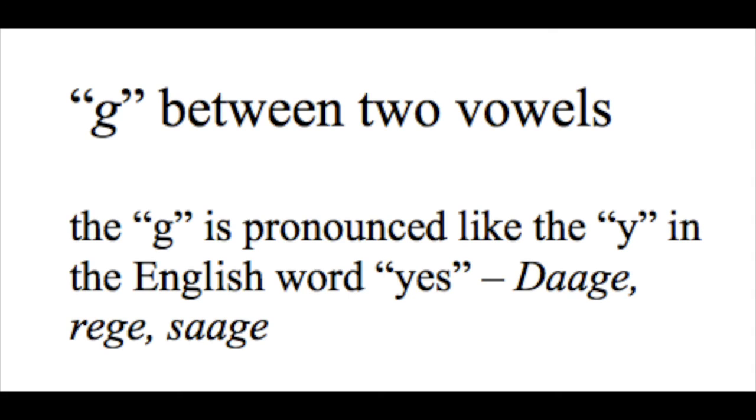Another situation in Pennsylvania Dutch that is kind of odd at first for a lot of people learning the language is when dealing with the letter G, but only if it falls between two vowels. This is kind of weird at first to get used to, but the letter G, if falling between two vowels, is pronounced like the letter Y in the English word 'yes.' I have three examples here: 'Daawe,' 'Raawe,' 'Saawe.' Even though there's a G there, it's falling between two vowels, so it makes a Y sound. So it's not 'Dagge,' 'Ragge,' 'Sagge' like you might think, but 'Daawe,' 'Raawe,' 'Saawe.'